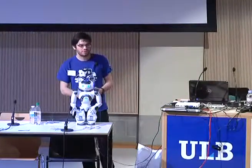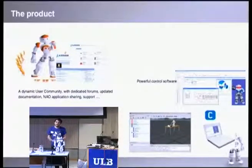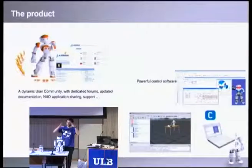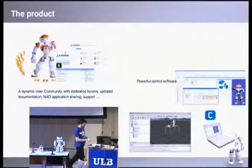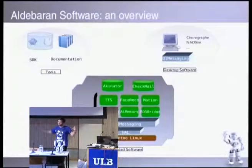The robot comes with a big community of developers and users, a developer program, and lots of tools to help you program it. We have a graphical environment called Choreograph where you can program the robot by dragging boxes and connecting them. We also have SDKs in many programming languages including C++, Python, Java, and .NET.